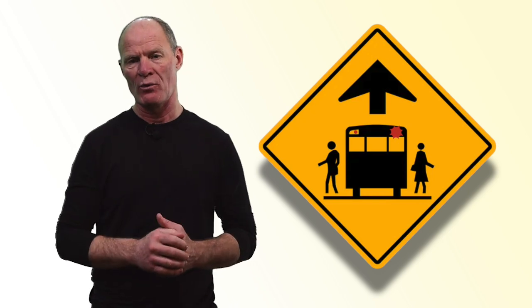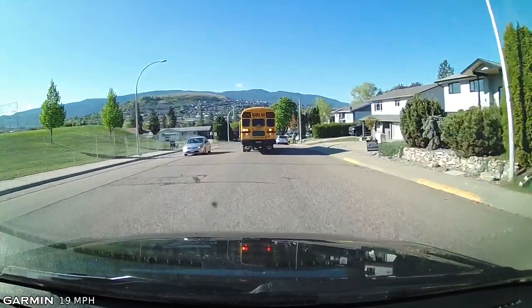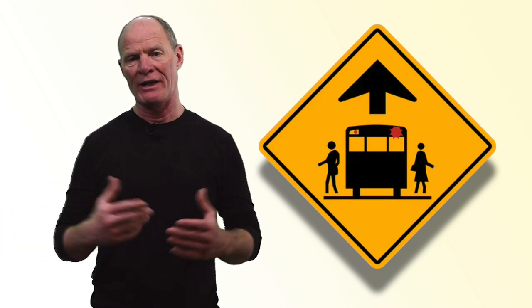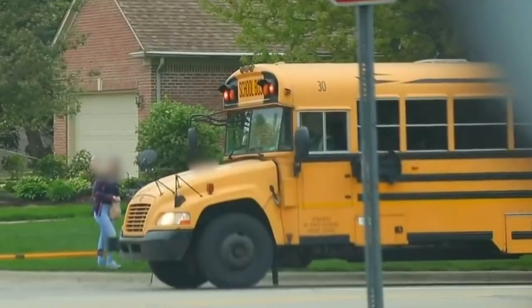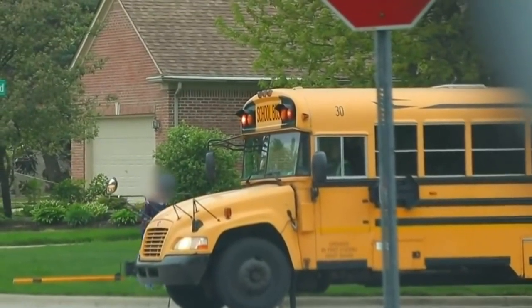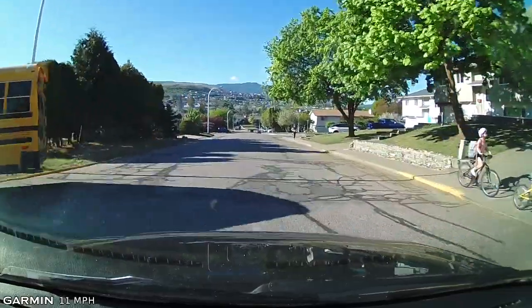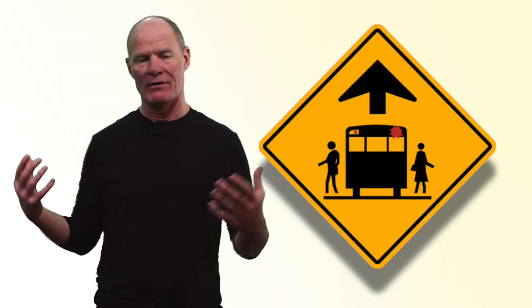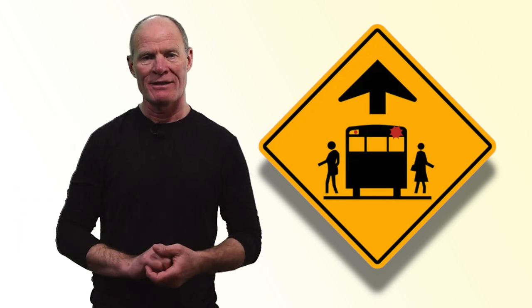School buses stopping along the roadway. If you're traveling between 7 and 9 in the morning or 3 to 5 in the afternoon, you could encounter school buses. You need to stop when the amber and red lights are flashing and the stop sign arm is out. It's a significant fine if you're caught not stopping for a school bus with its lights activated — not to mention the risk of a child exiting the bus trying to get home safely.